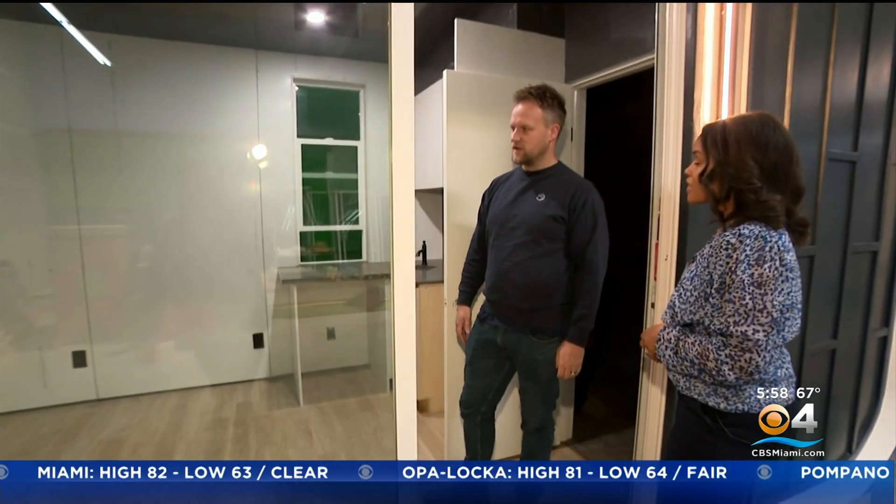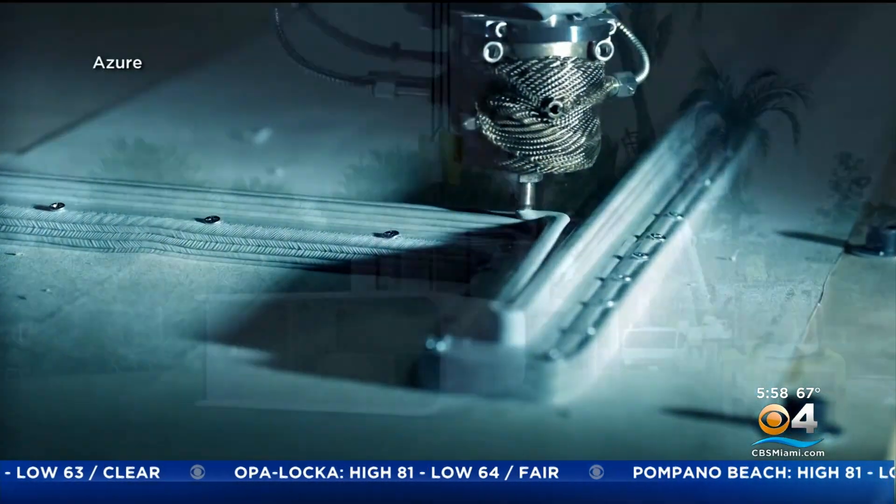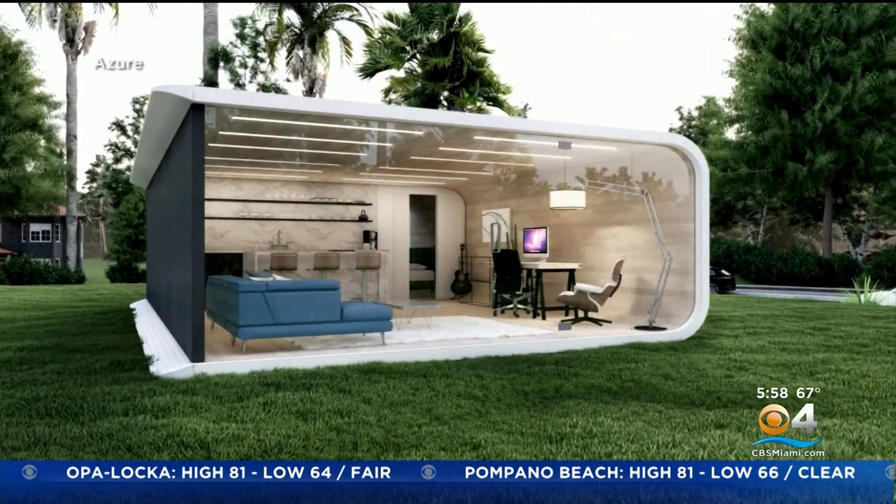Ross McGuire is the company's CEO. He says printing to delivery and installation can take around two weeks. Asked about cost savings for the buyer, he noted it's around 70% faster and about 25% less expensive.